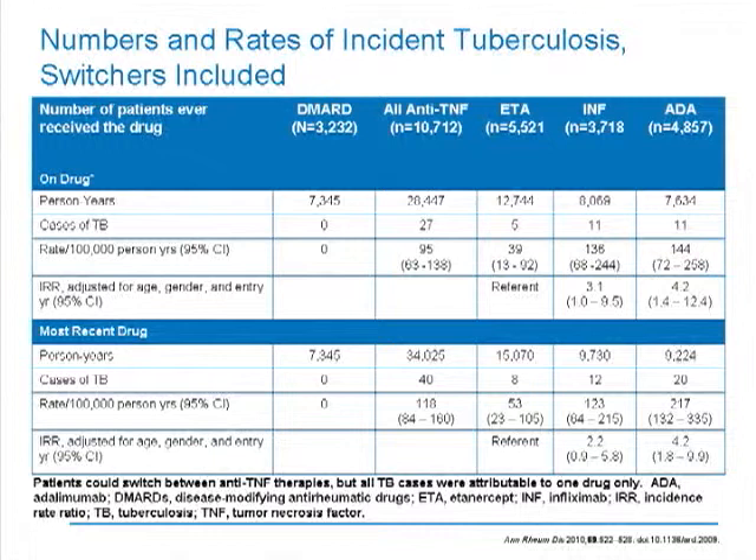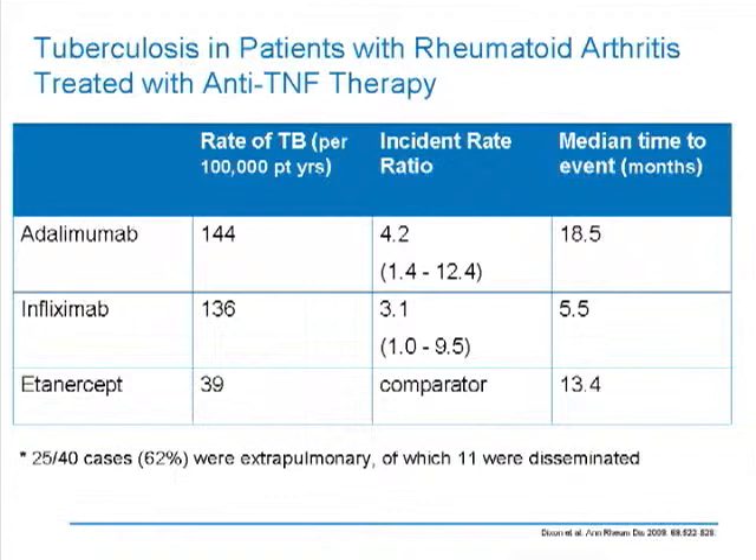From this table you can see the dramatic differences. First of all, in the DMARDs group, in over 7,000 patient years, there wasn't a single case of tuberculosis. And if we now look at all TNF inhibitors, there were 27 cases. So the rates per 100,000 are clearly different. Since there were no cases in the non-biologic DMARDs, you can't really express a relative risk. But within the TNF inhibitors, there were cases seen with all of them.